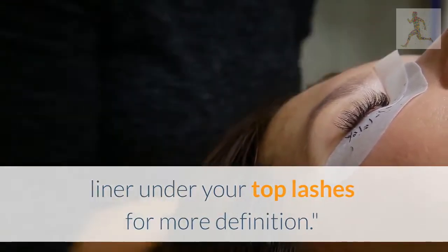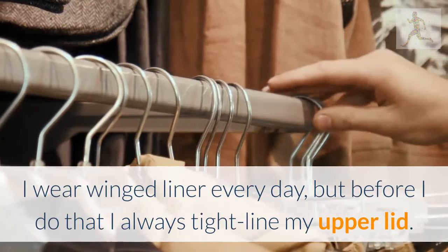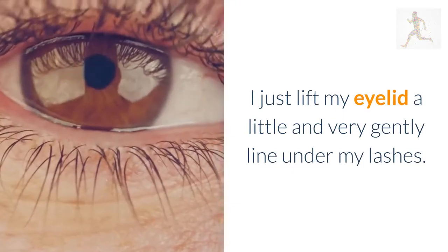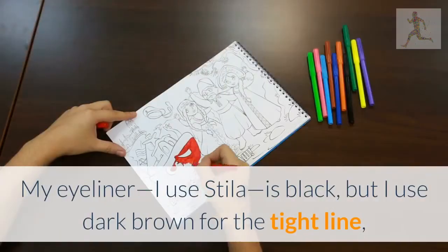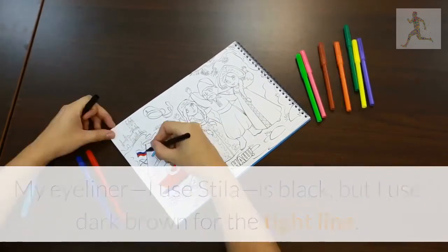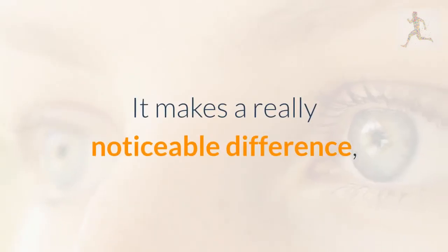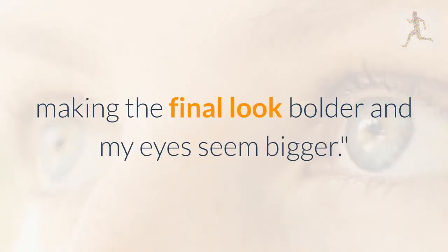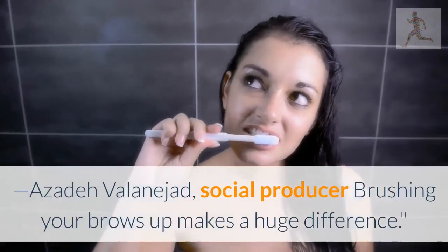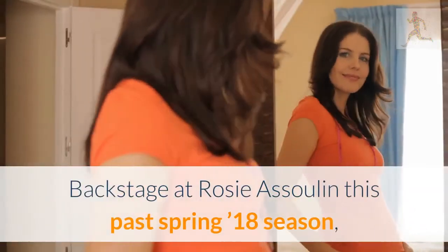Jennifer Mulro, assistant beauty editor: trace brown liner under your top lashes for more definition. I wear winged liner every day, but before I do that I always tight-line my upper lid — I just lift my eyelid a little and very gently line under my lashes. My eyeliner, I use Stila, is black, but I use dark brown for the tight line: Marc Jacobs Highliner Matte Gel Eye Crayon in Earthquake. It makes a really noticeable difference, making the final look bolder and my eyes seem bigger.